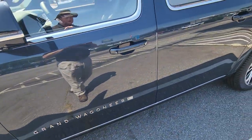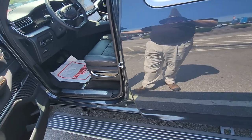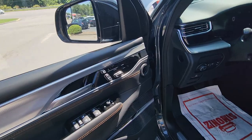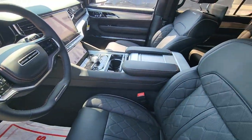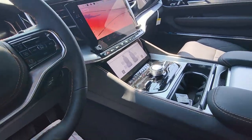Everybody knows you've got the Grand Wagoneer. Go to open the doors and there are your power running boards that come right out. Look at the luxury in here — your memory seats, your quilted leather. This is the Series 3, so this is pretty much everything you can get in one package.